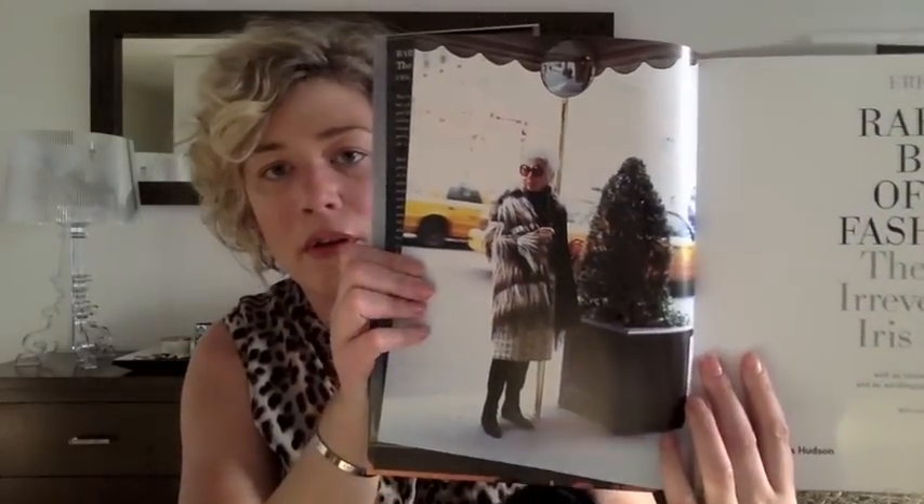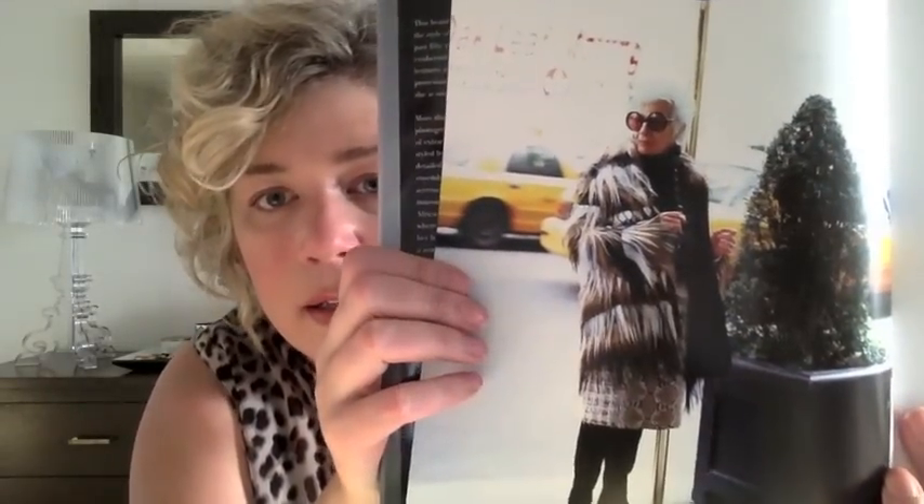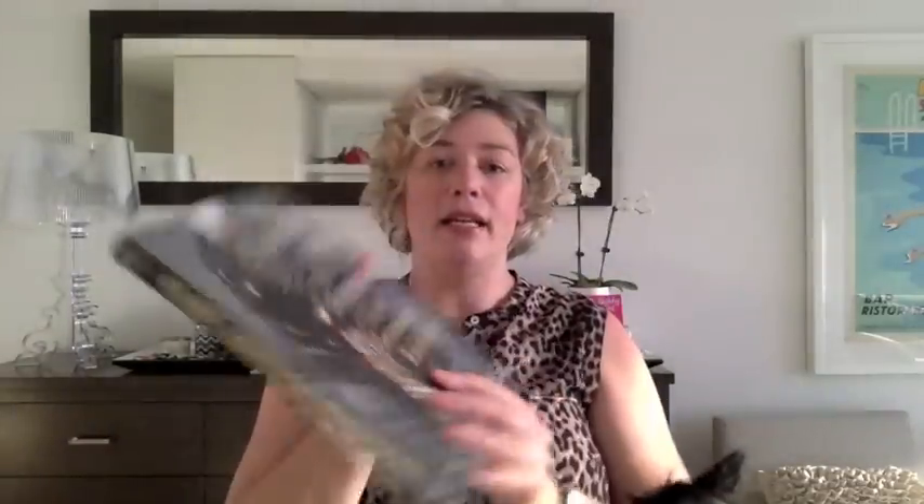The next thing I wanted to share with you is a book I got called Rare Bird of Fashion. It's about Iris — she's a New York lady and she's really famous for her quirky fashion. I'll show you a picture of her — I'm sure you'll recognize her. She's elderly now but this book goes through her whole history. She wears these big glasses and she's just got the most amazing style. It goes through some of her outfits. I haven't had a chance to read it yet but I'll have a look with a cup of tea.